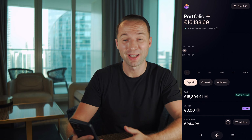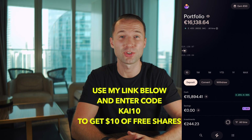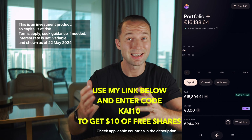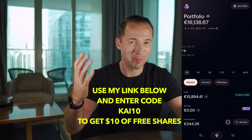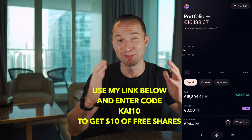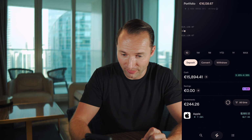Alright, with this, let's hop into my phone and I'll give you a rundown on the app. If you don't have a Lightyear account yet, use my link down in the description below and use the code CHI10 when you register, and you'll get $10 worth of free shares to get started. Always remember: investing involves risks — the value of investments can either go up or down.